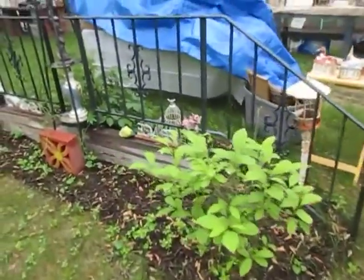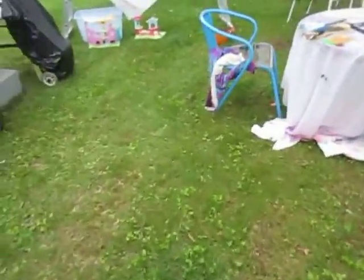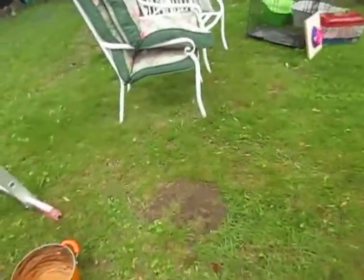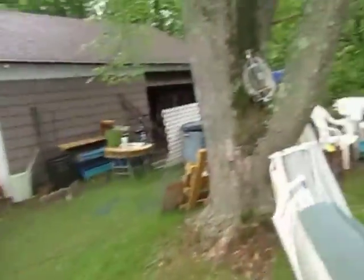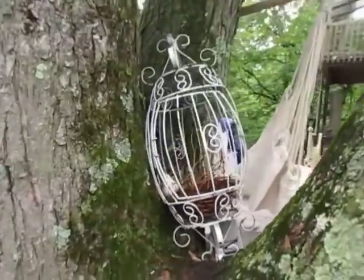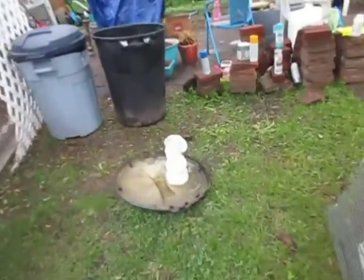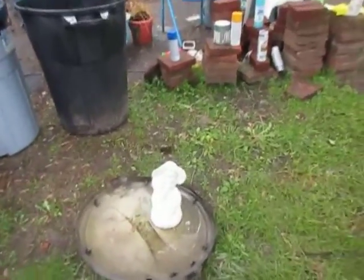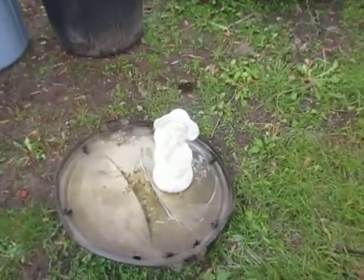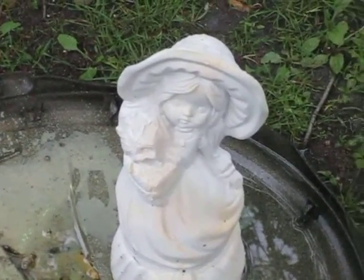My aunt has this beautiful little garden here going. I'll show you a couple of other things while we're at it. She has things hidden in the tree — she's really into her metals, glass, and wood crafting. She's working on this piece right now; it's a ceramic piece.